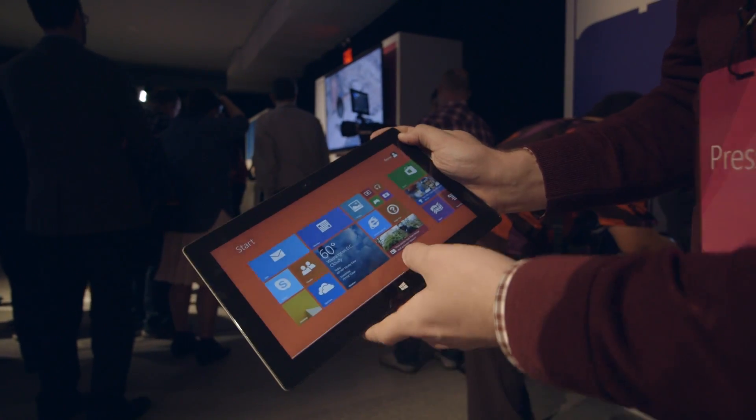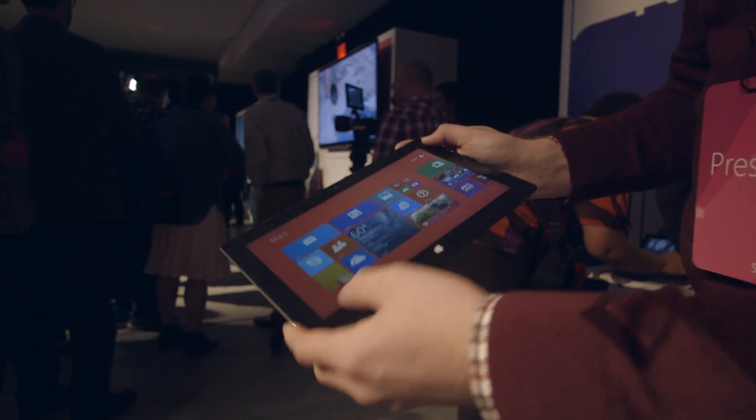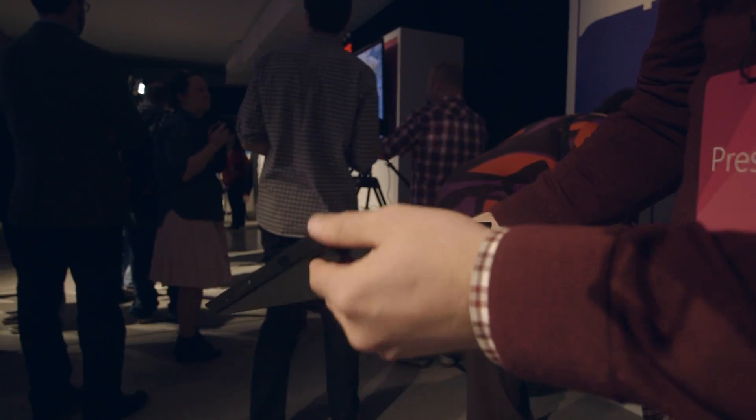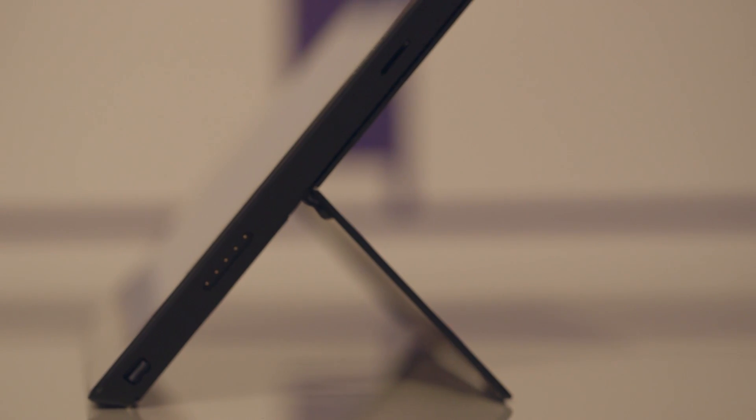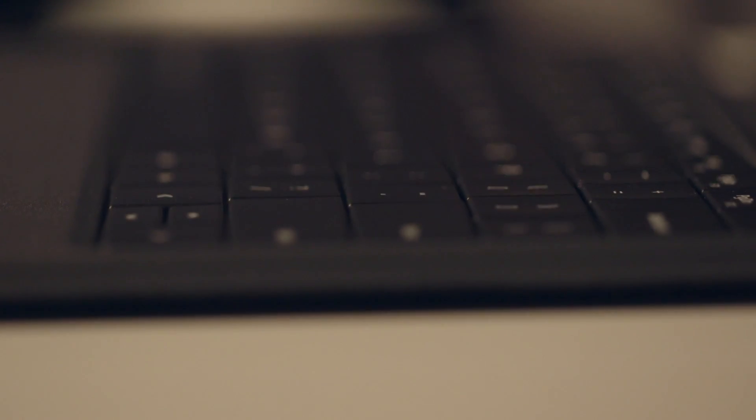From the outside, the Pro 2 looks virtually the same as the Pro from last year. It's the same size, roughly the same weight, about the same thickness. It's still the magnesium material that was used before, but under the hood, Microsoft has made a ton of improvements.